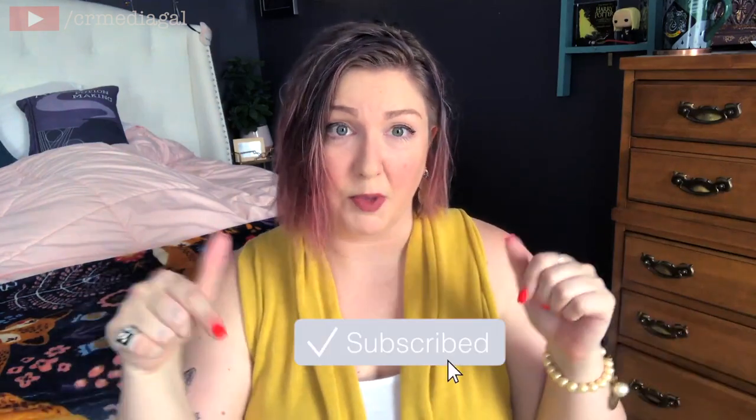Today I have a ModCloth haul for you. There's a little bit of everything in this haul — a couple winter items, because majority of the sale items on their website at the time of the Memorial Weekend Sale were autumn/winter related, but there's some spring and summer pieces in here too. If you are new here, hello and welcome. My name is Andrea, also known as CR Media Gal in the fandom and fanfiction world. I do a lot of different content on this channel including try-ons, hauls, and some fashion. So if that interests you, be sure to click the subscribe button down below and give this video a big thumbs up. We've got a lot of items to get through, so let's jump right in.